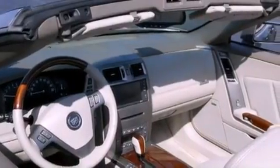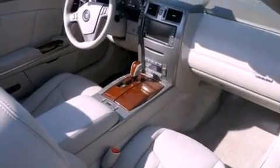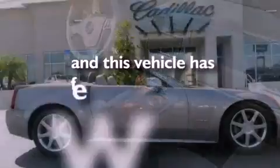Also included are a premium sound system, performance tires, an illuminated driver's side vanity mirror, an integrated universal transmitter, and this vehicle has less than 21,000 miles.